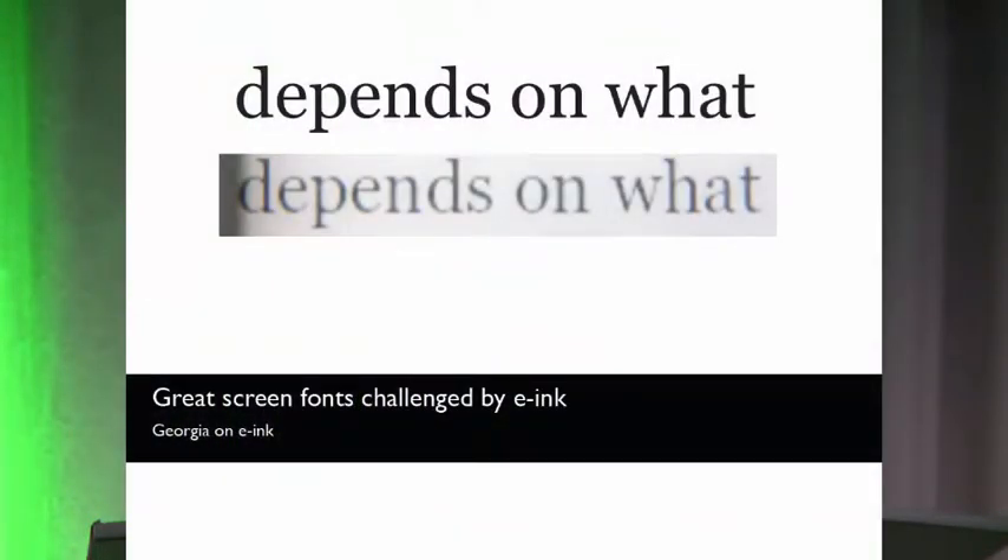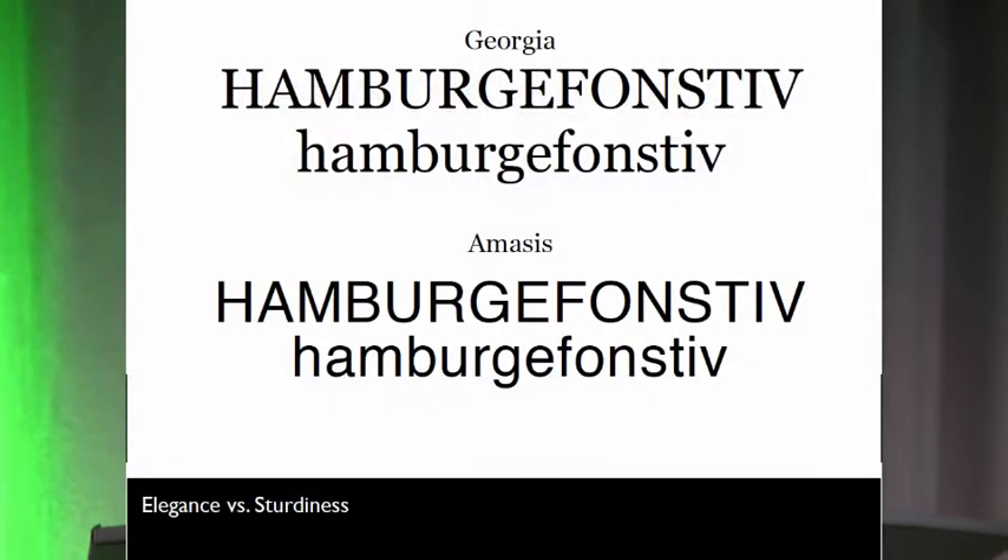When I first started working with Barnes & Noble on the Nook product, I thought Georgia was the obvious choice because it read so well on a computer screen. But when they put it on an e-paper screen, you can see how it erodes quite a bit in the hairlines from its original. They said, 'You better get over here and look at this, it's not looking so good.' So we ended up choosing a design called Amesis — and while Georgia is more elegant and refined looking, Amesis looks quite good on an e-paper screen because it doesn't erode so badly.